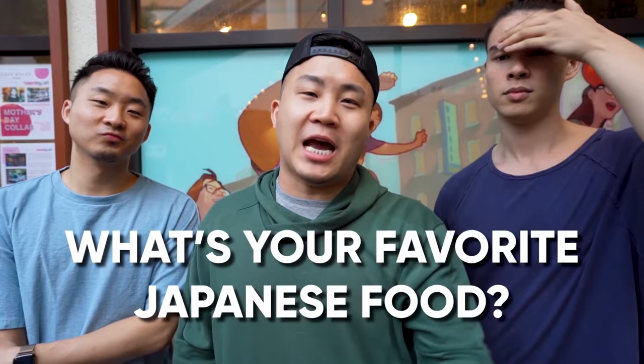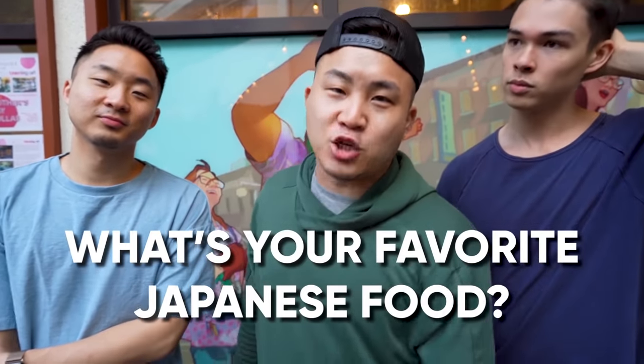Thank you so much for watching. Huge shout out to Ryan and Benson — check them out on social media in the comment section below. Let us know what is your favorite Japanese food and why — the best answer within the first 48 hours will get pinned and receive a $25 Amazon gift card. Thank you guys so much for watching another episode of Fun Bros Food. We're in Little Tokyo — we're out. Peace.